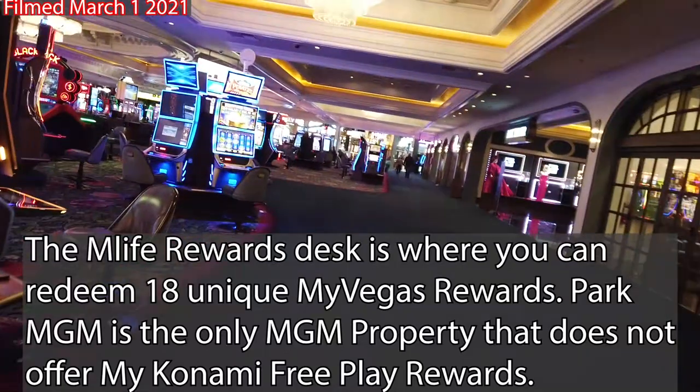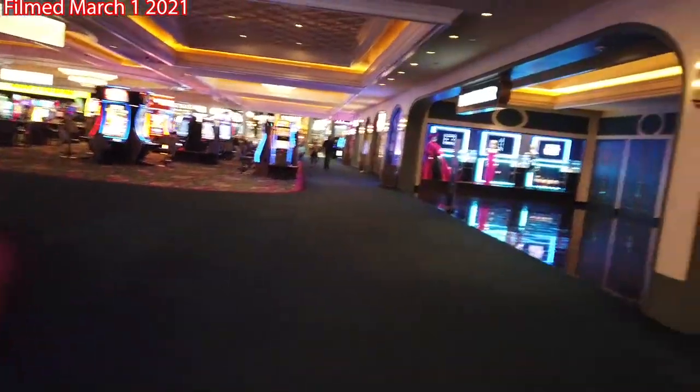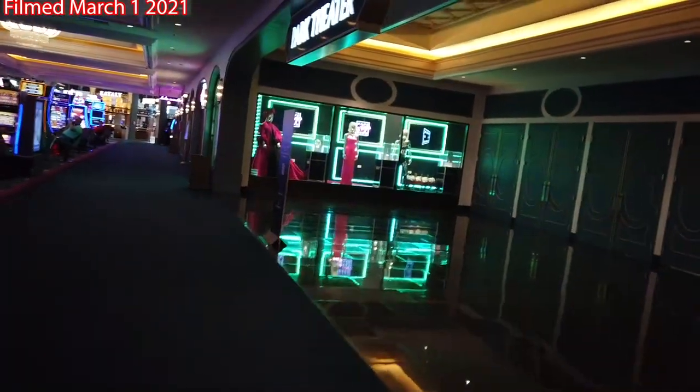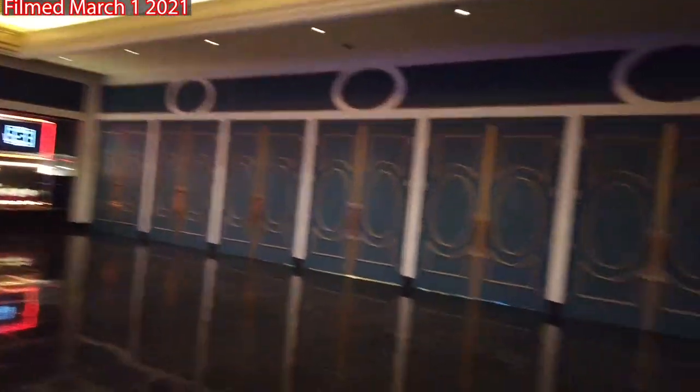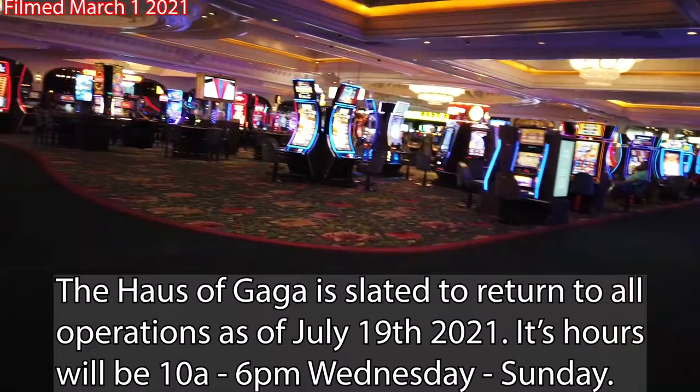We're also going to notice the Park Theater here on our right-hand side, which also includes the House of Gaga shop, where you're seeing some exhibits of Lady Gaga's favorite clothes — the meat suit is not one of them. And then the Park MGM Theater, which is closed right now due to a lack of events.